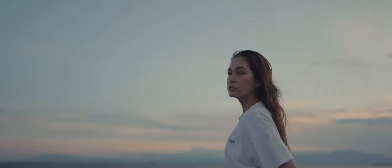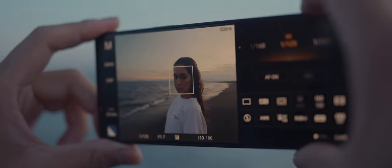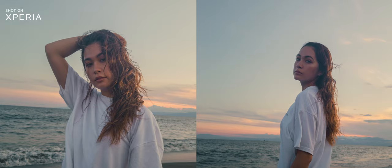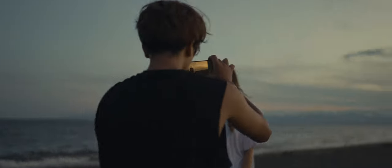With an algorithm inherited from the Alpha series, the camera instantly detects the subject's pupils and tracks them in real-time. With continuous autofocus, you can capture those cute facial expressions without blurring.